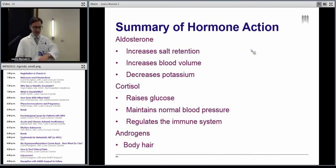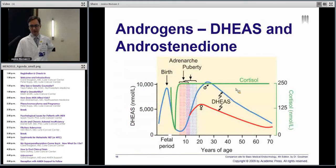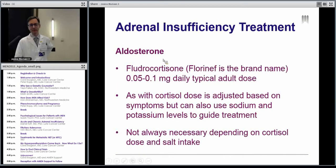So just to summarize quickly: aldosterone increases salt, increases your blood volume, and helps you get rid of potassium. Cortisol you need to maintain blood pressure, maintain glucose, and regulate your immune system. For treatment, the aldosterone equivalent we call fludrocortisone — it's taken once a day, typically 0.05 to 0.1 milligrams, though this can change depending on your other medications. We mostly adjust this based on how you feel. If you get up in the morning and feel like you're going to pass out, you may need more. We can also look at your sodium, potassium, and kidney signals to check the right dose. Not everybody needs fludrocortisone — some people eat a lot of salt or are on higher steroid doses and may not need it.